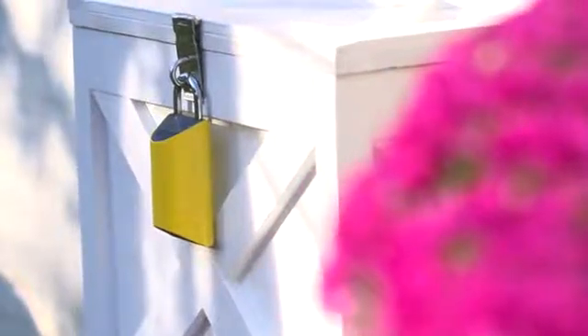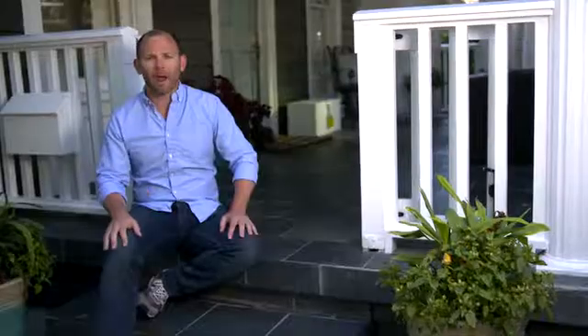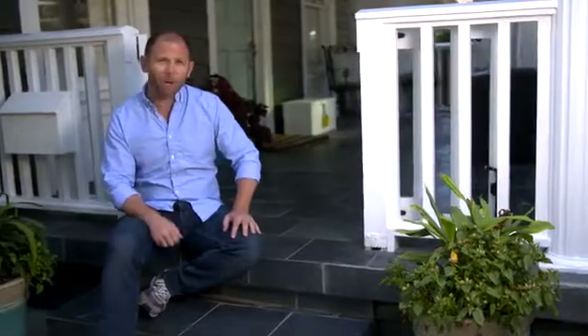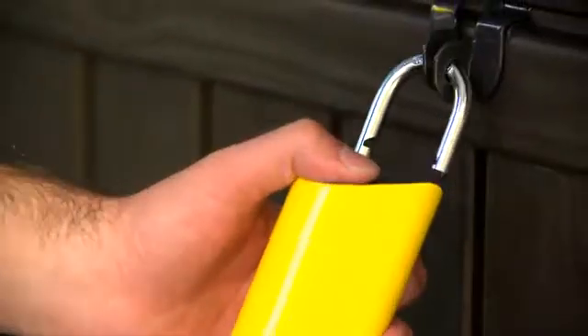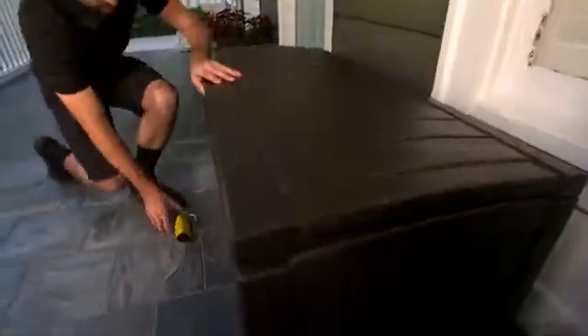To use BoxLock, your delivery driver simply grabs the BoxLock and presses the button on the top to scan your package. Only packages addressed to you that are actually out for delivery that day will unlock the BoxLock. The driver opens the bin, places your package safely inside, closes the bin, and locks the lock.